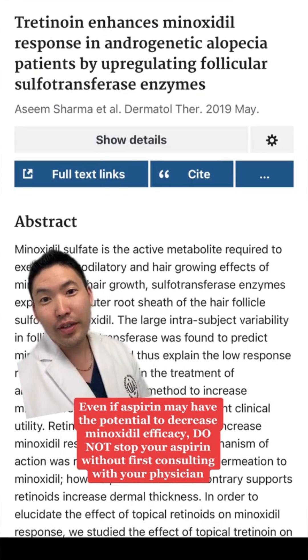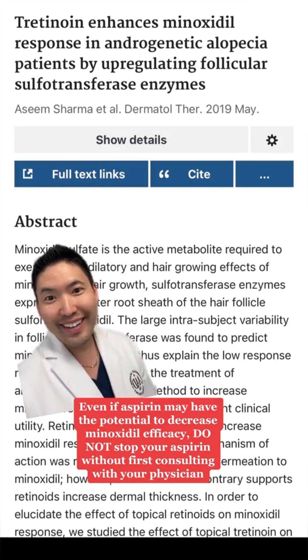So yes, you can totally use tretinoin with your minoxidil, especially at that hairline. Hope this helps.